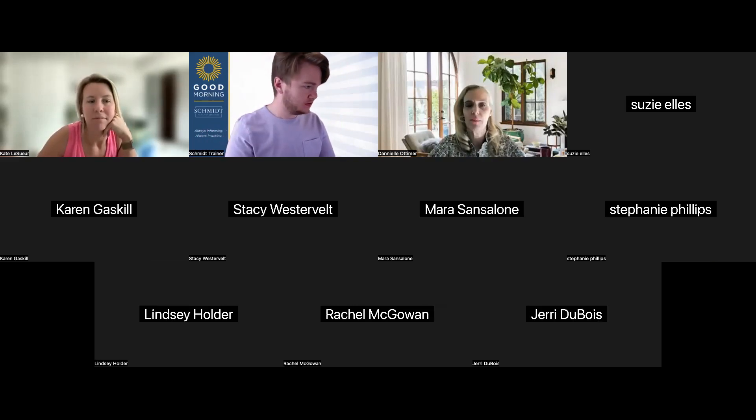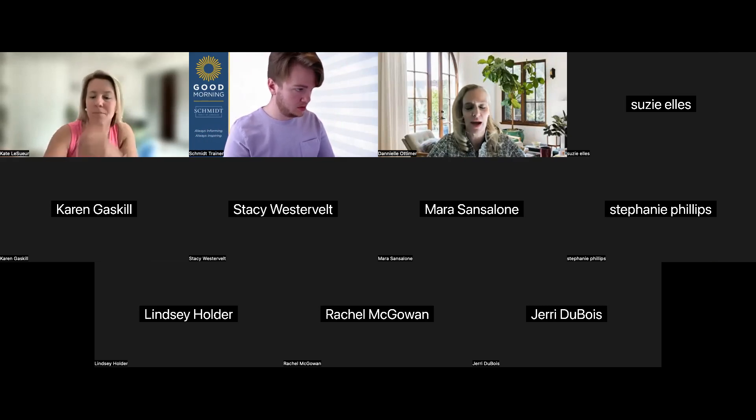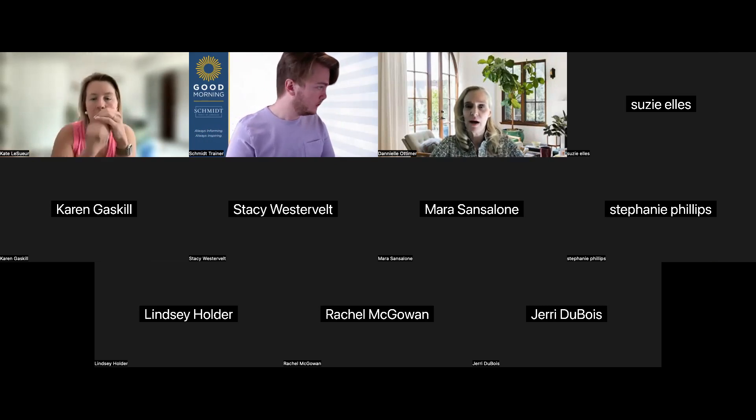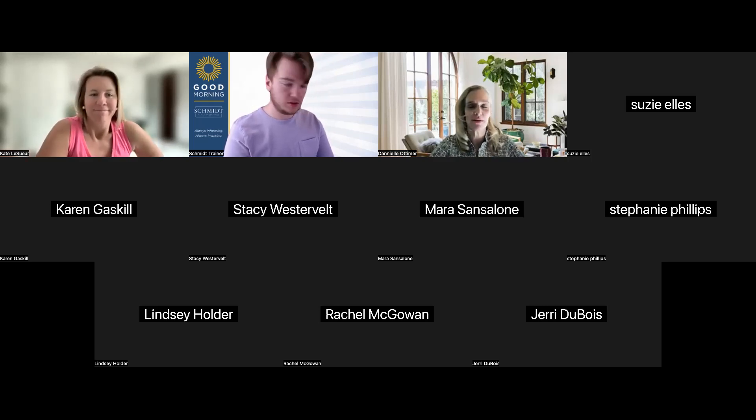Welcome to our May Home Hub informational session. Everybody's talking about Home Hub — this program is going like gangbusters. Everyone's embracing it, adding their clients, their sphere folks, and their vendors to the program. Our online platform and app developer and program partner is MoveEasy, the drive behind Home Hub. Today we have Kate Lesore, Senior Customer Success Manager with MoveEasy, here to share and show us things with Home Hub.